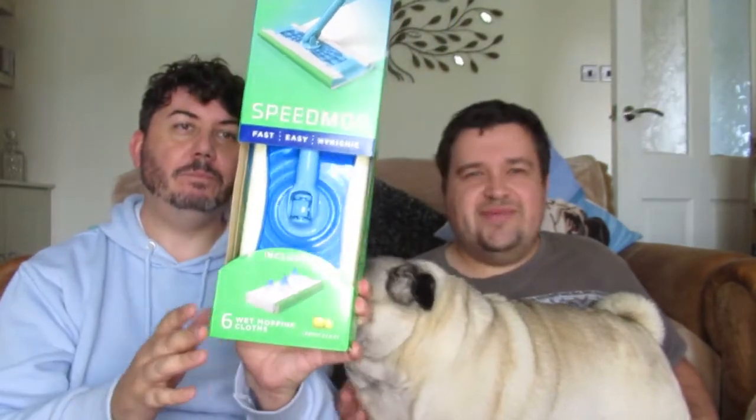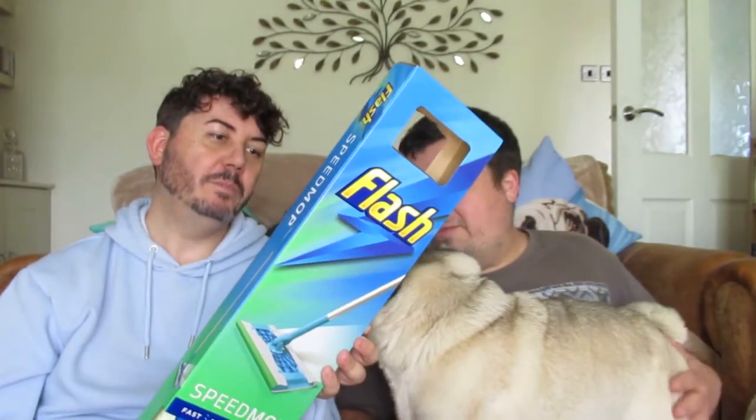We also got a floor cleaner. We originally saw it in Wilko's for £15, then Googled Sainsbury's and it was £10, then B&M had it for £9.49 — a good bargain. See how that one goes. The rest is just paint brushes and clothes, which is nothing exciting. But we can't seem to go into Primark without buying stuff — so here's the Primark haul.